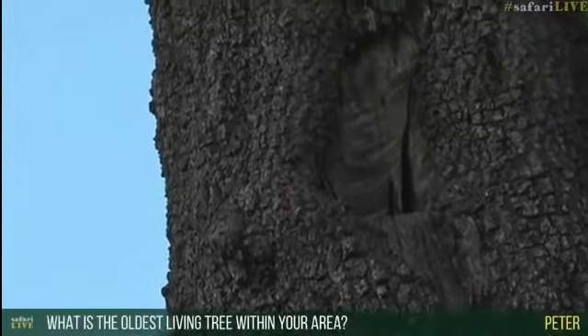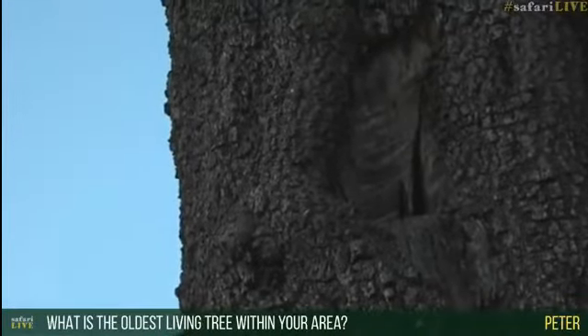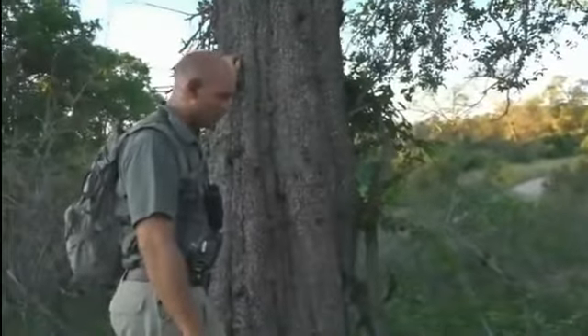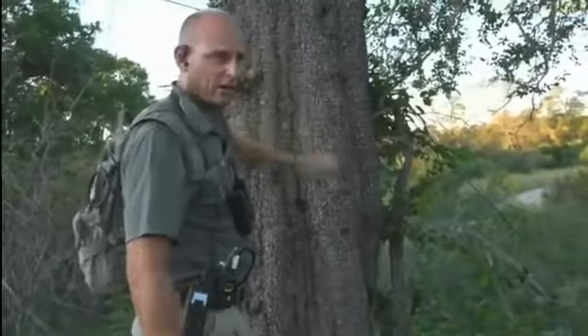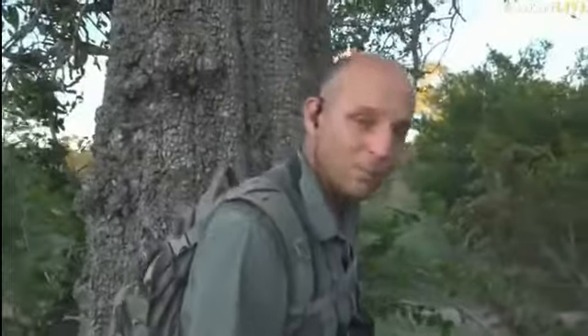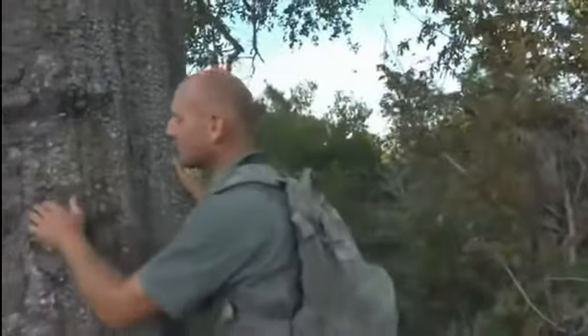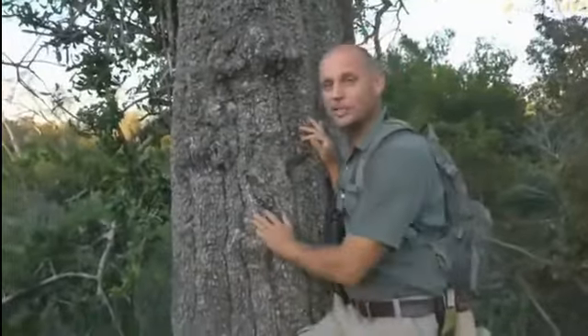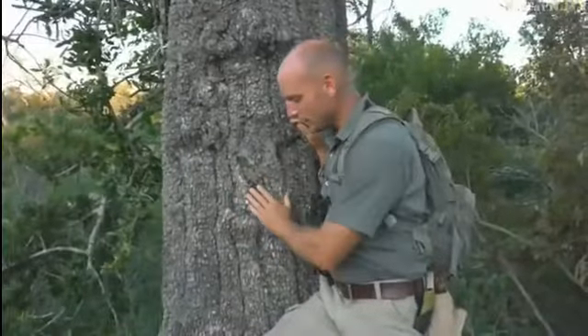Peter, you've asked what the oldest living tree is in this area — I'm going to say it's probably this very tree or one very close to it. There's a leadwood that grows on Leadwood Drive — that's the biggest leadwood — and we showed an absolutely enormous leadwood recently. That's probably the oldest tree here at Juma. But this Tambuti and another one further down here are the biggest Tambutis on the property, and this Tambuti and that leadwood are probably about the same age — I would say anywhere around 600 years old, perhaps a little bit older or younger. The only way you'd really know is to carbon date it.